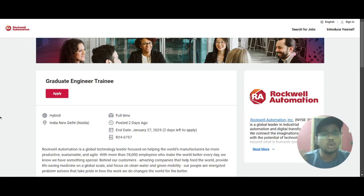Hello everyone, today we have a job update from Rockwell Automation and the job role is Graduate Engineer Trainee. The job location is New Delhi and it is a hybrid work where you will be working in office and also working from home. The end date for registration is 27th of January.